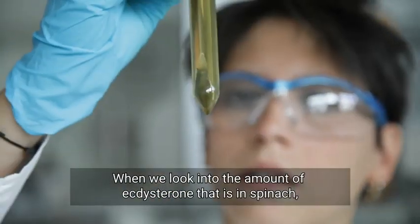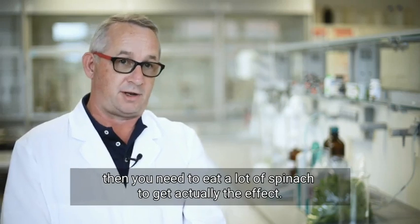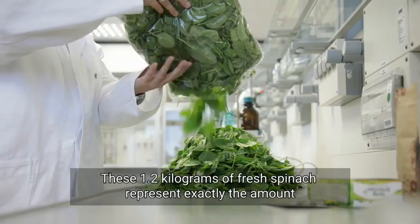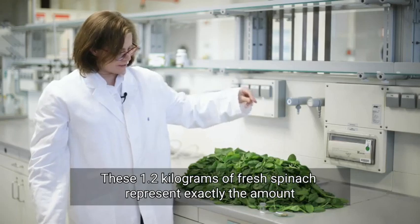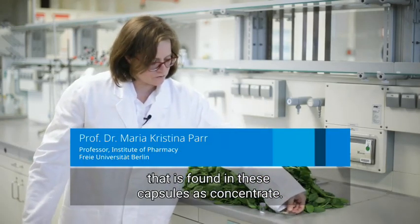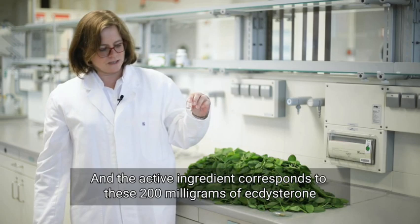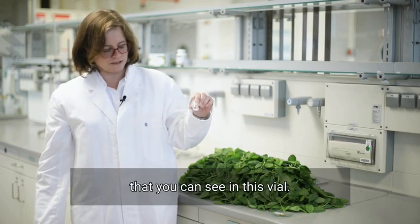When we look into the amount of ecdysterone that is in spinach, you need to eat a lot of spinach to actually get the effect. These 1.2 kilograms of fresh spinach represent exactly the amount that is found in these capsules as concentrate, and the active ingredient corresponds to these 200 milligrams of ecdysterone that you can see in this vial.